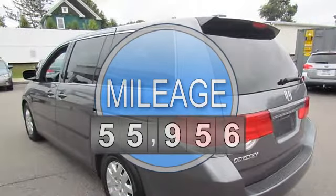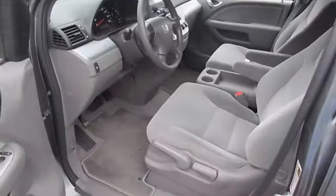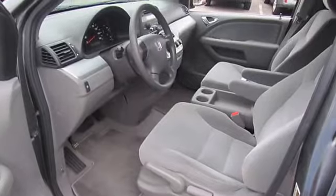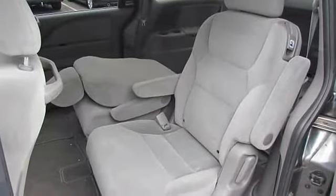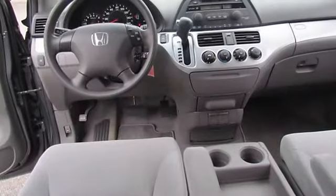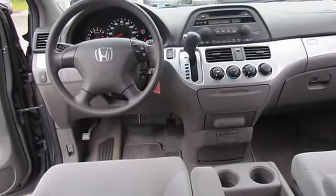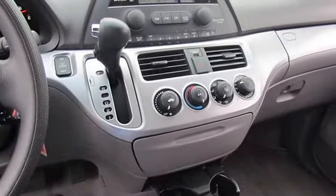Black rear roofline spoiler with integrated brake light, multi-reflector halogen headlights, heat-rejecting glass, retractable center tray table with bag hooks, tachometer, dual illuminated visor vanity mirrors, 3.5L SOHC MPFI 24-valve VTEC V6 engine, drive-by-wire throttle.